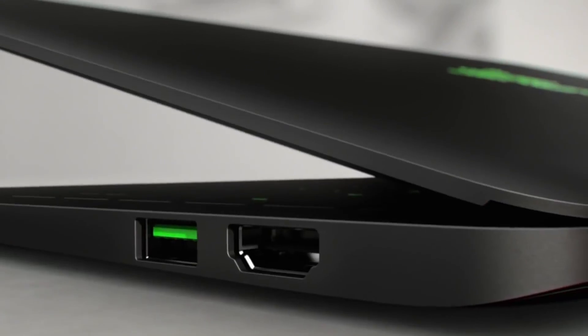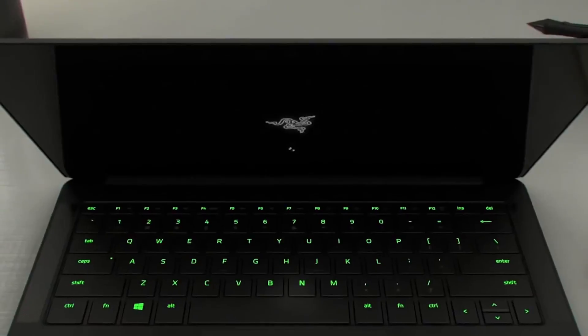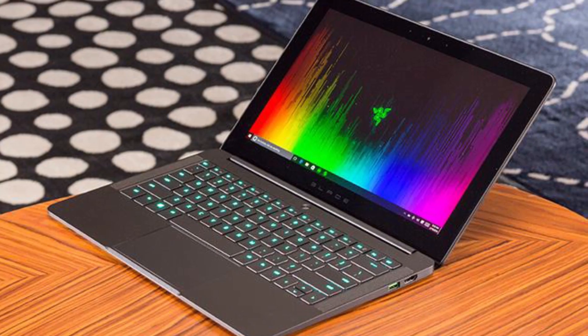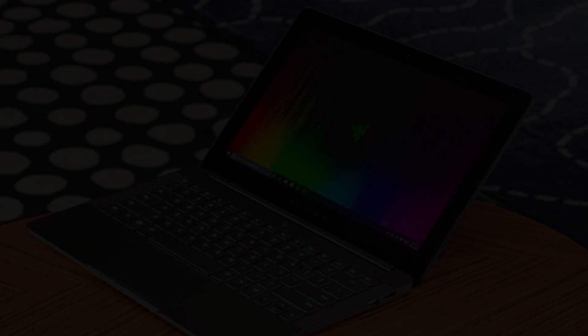The only slight downside to this laptop is that the great-looking 4K screen on the top-end model takes a major hit on battery life, so you'll probably need to keep it plugged in a lot of the time.